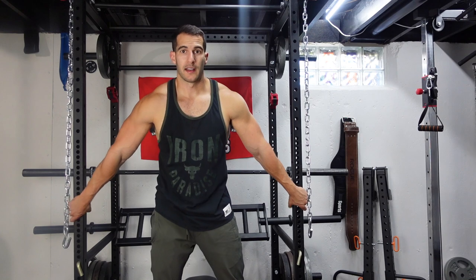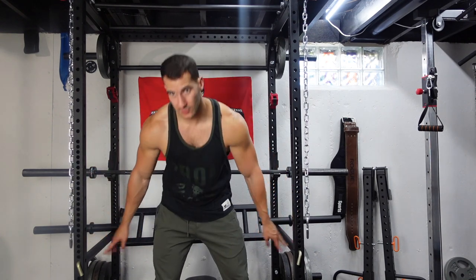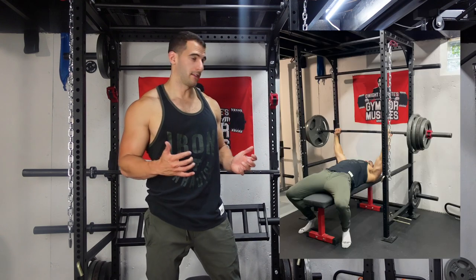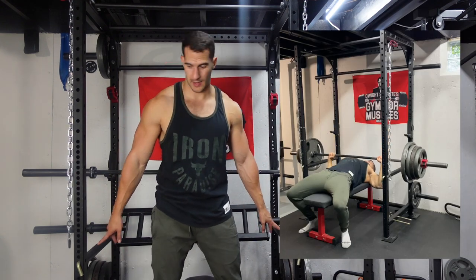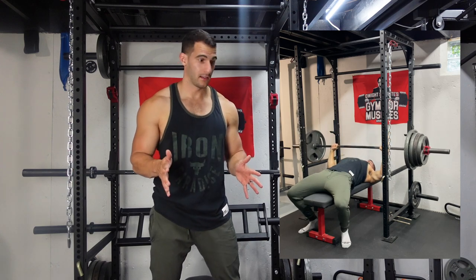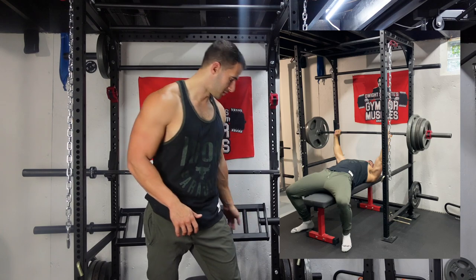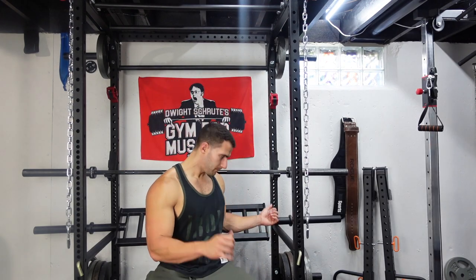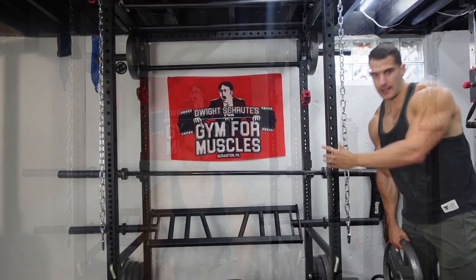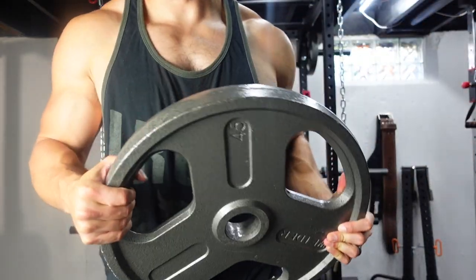The reason you want a rack if you're working out at home is that it will spot you — it has these spotter arms built in. If you're benching or squatting, you put these arms at the lowest possible spot, and if you fail, you can bail on the weight and it won't crush you. If you're benching and the weight's too heavy to lift, you just rack it and slide out.